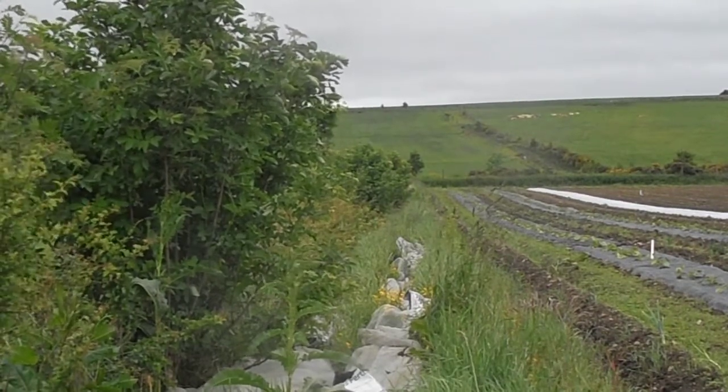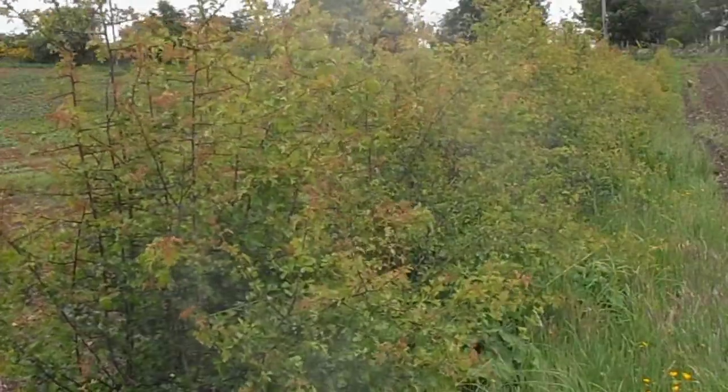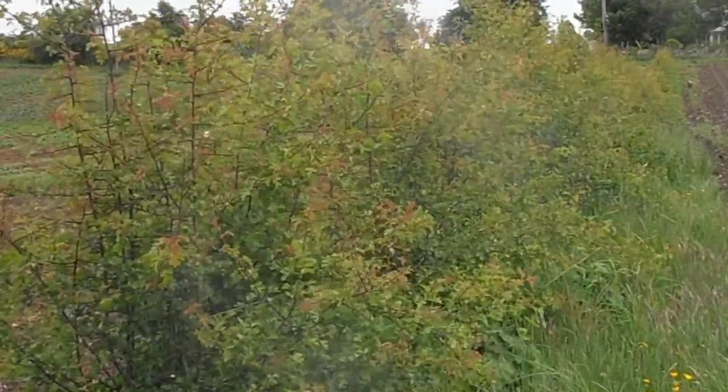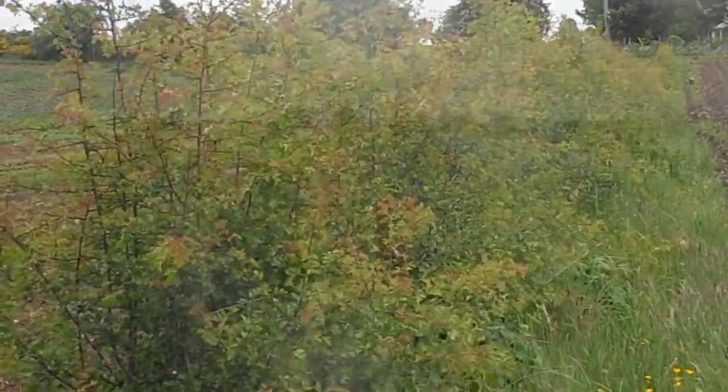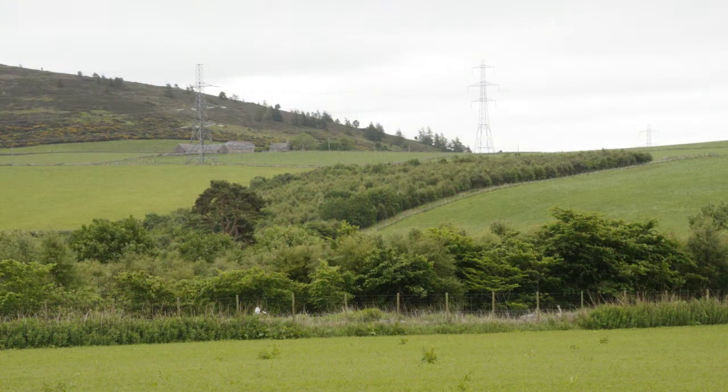It also provides a habitat, hopefully, for beneficial organisms — pollinators and parasitic wasps and birds — who will hopefully reduce the number of pests among the vegetables. So shelter, a habitat for beneficials, and the beauty of the trees are key motivations.